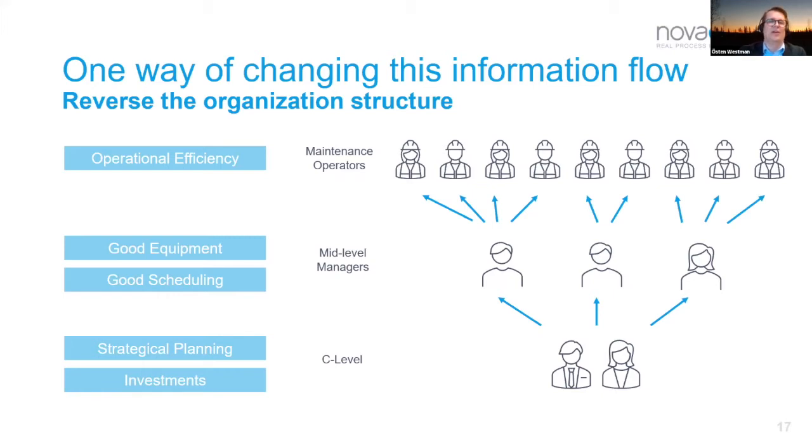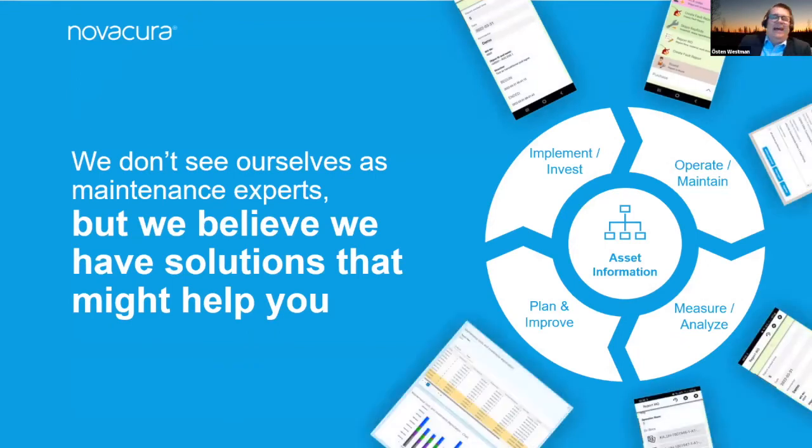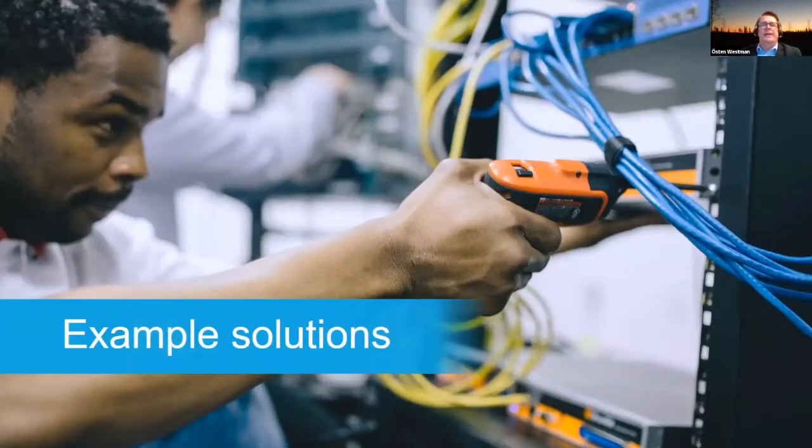So who is NovaCura to talk to this audience? I'll be honest — I never had a job within maintenance, I'm not an engineer. We're not maintenance experts. You have other suppliers and partners who help you with the physical parts — the process line of a pulp and paper process, mining operation, steel mill, and so on. But we have solutions proven in real life for many years, and tools that help you fine-tune this to your specific needs without tampering with your underlying EAM or ERP solution.